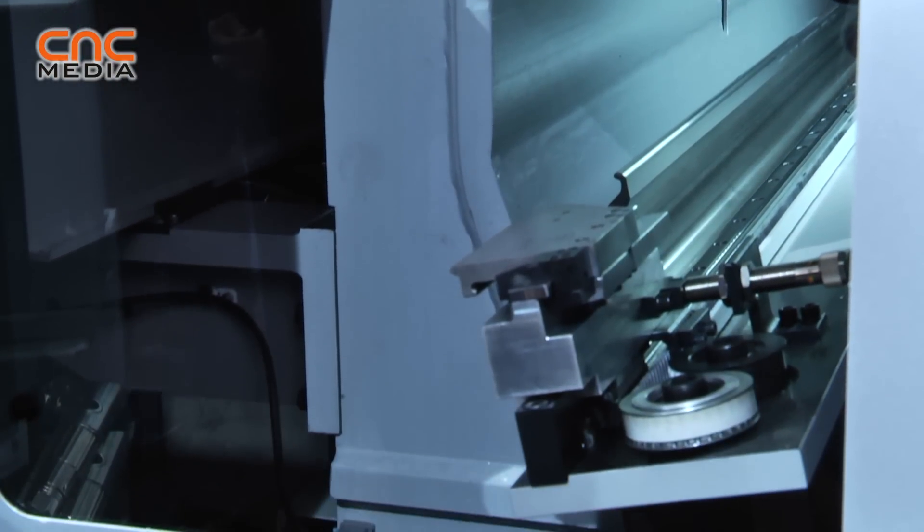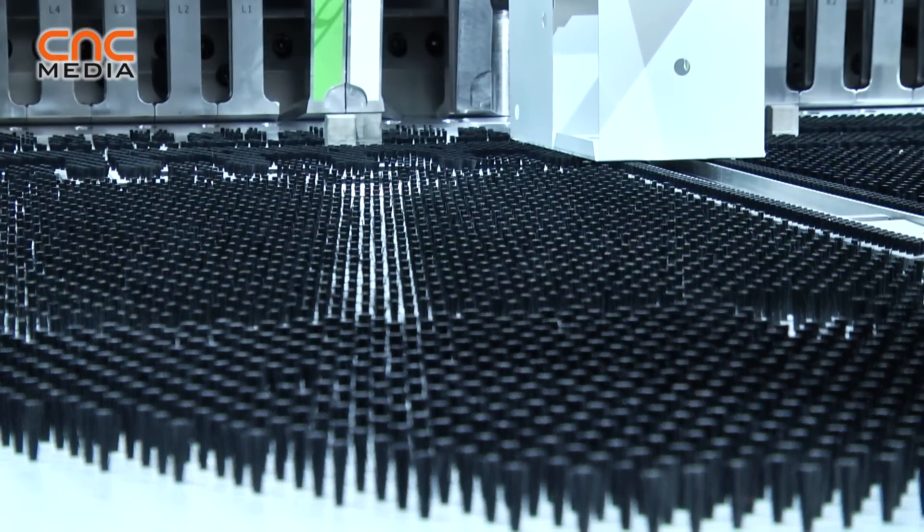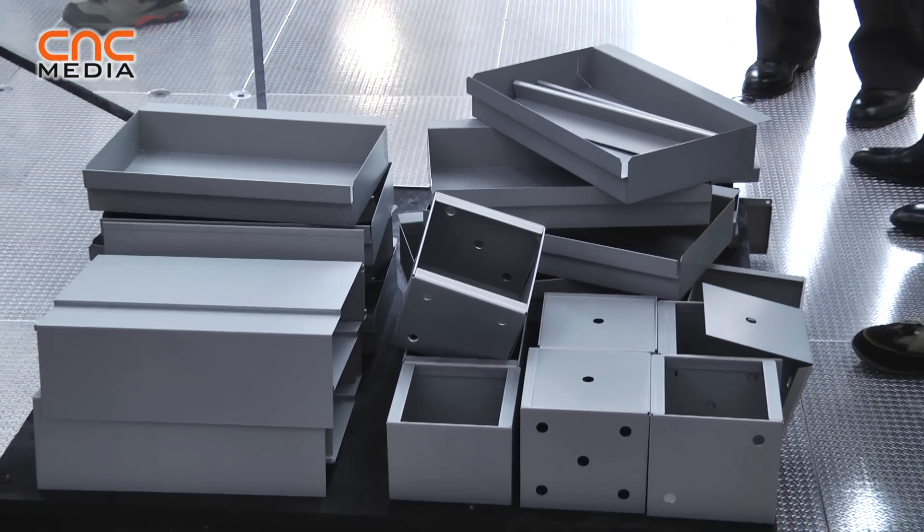And thanks to all these things, in the comparisons we made together with some customers that helped us, it really doesn't make economic sense anymore to bend something that looks like a panel on a press brake. This is the winning solution compared to press brake production.